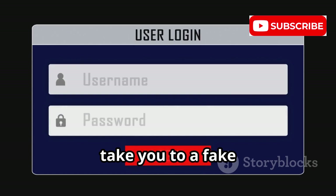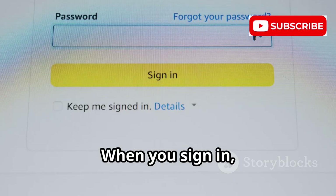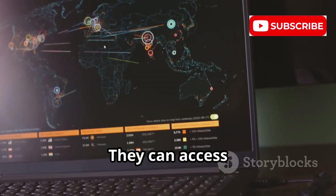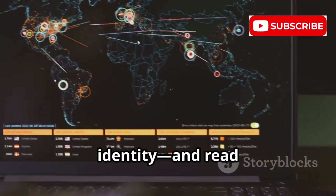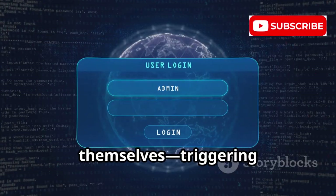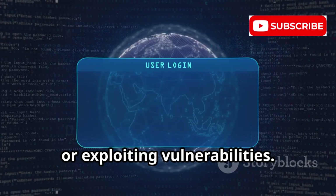A phishing link can take you to a fake website that looks just like the real one. When you sign in, you are giving your login details directly to the spy. They can access your account, steal your money, even your identity, and read private messages or track your location. Some links are dangerous by themselves, triggering hidden downloads, profiles, or exploiting vulnerabilities.